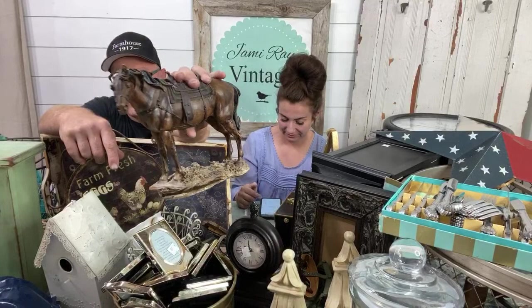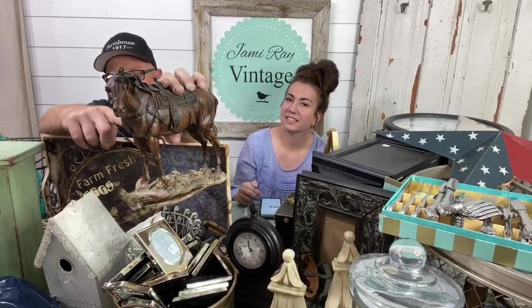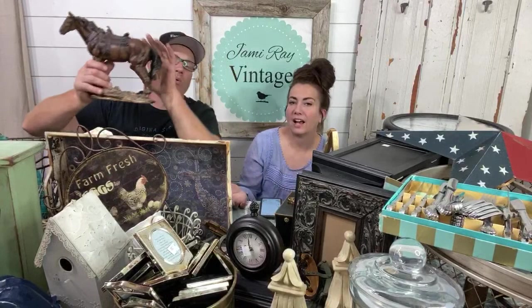So this is a resin horse, $2, and it's missing an ear. But I think some paper clay and some construction adhesive and it will no longer be missing an ear. It'll probably get painted so that you don't see or notice the repair. We'll probably do it in some fun apothecary style — some color. We might go white. I don't think we've done a horse or animal white in a long time.